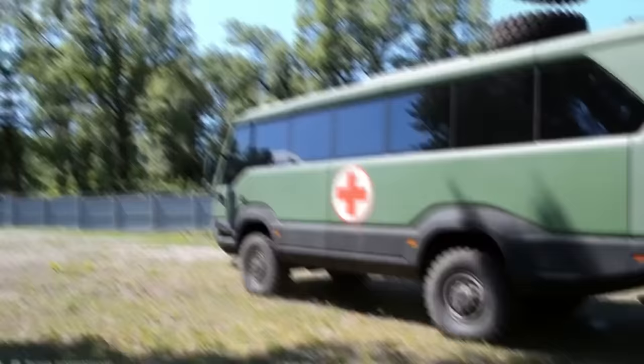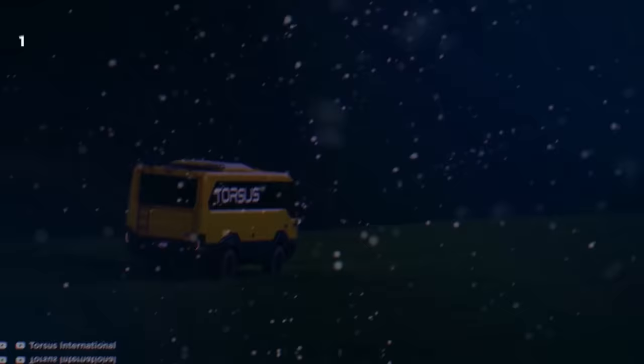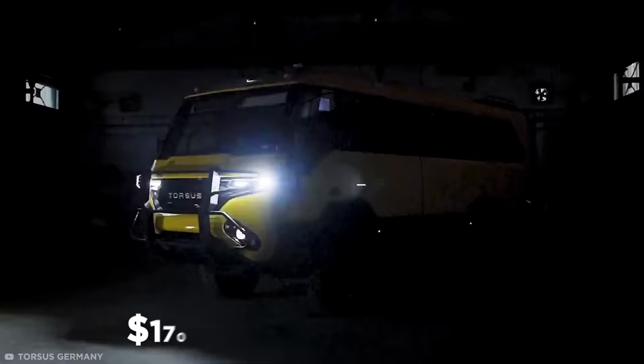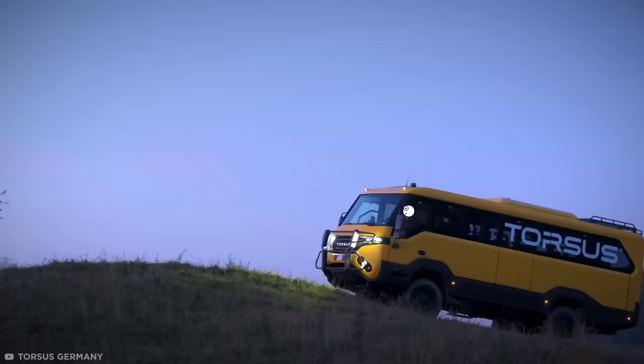The bus is also able to drive in inhospitable conditions, taking on the hottest deserts and coldest mountains with ease. Its air conditioning is so powerful that it can lower the air inside the bus from 140 degrees Fahrenheit to 68 degrees in just 15 minutes. Similarly, the heating system and insulation can heat the bus to above 68 degrees while it's just 14 degrees outside. This allows it to transport people and equipment through the world's most extreme environments in comfort, and the vehicle is widely used by companies in mining, forestry, and emergency response. All this will set you back between $170,000 and $330,000 depending on customization, but there is a school bus variant with 35 seats.